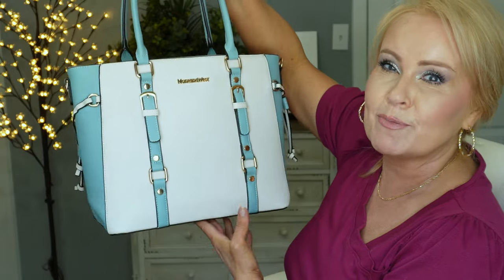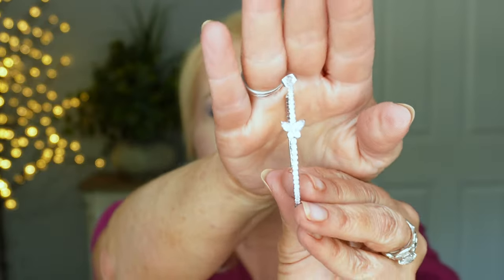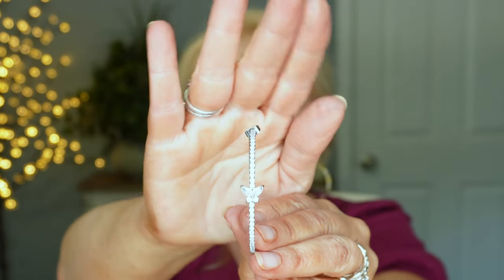Besides the two-tone earrings I have on, I had to show you these hoops because they are so pretty. These are a rhinestone hoop, a little bit bigger than what I'm wearing — let me try them on for you. They have a cute little rhinestone all the way around, and right there in the rhinestone there is a little butterfly. I would say they're about a two-inch hoop. I love hoops, and when I saw these combined with my love of butterflies it was a definite yes. I think they also come in gold.